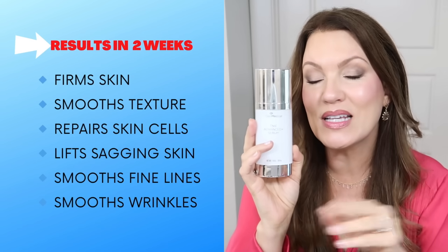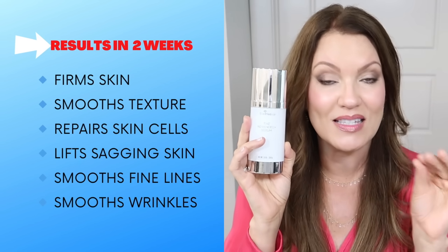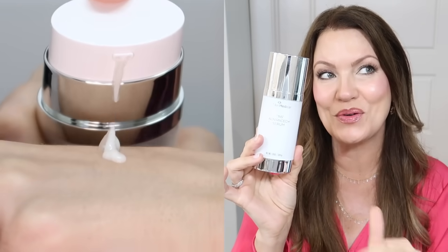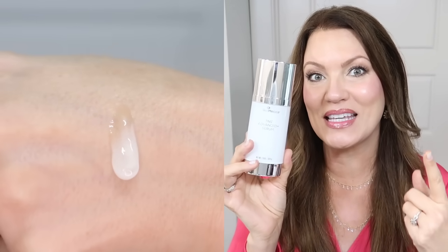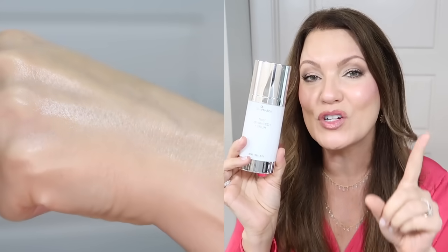I've used SkinMedica's growth factor serum for a few years now, and this right here is the fountain of youth in a bottle. Within two weeks it literally turned back time on my skin. A lot of participants who used this said they looked six years younger. As we age, we lose collagen and get sagging and more wrinkles. Using a growth factor serum like this — especially at my age, I'm 51 — is a great way to help regenerate skin cells, help them grow and heal. It's fabulous for wrinkles, fine lines, even deep wrinkles, and fantastic for texture and sagging.